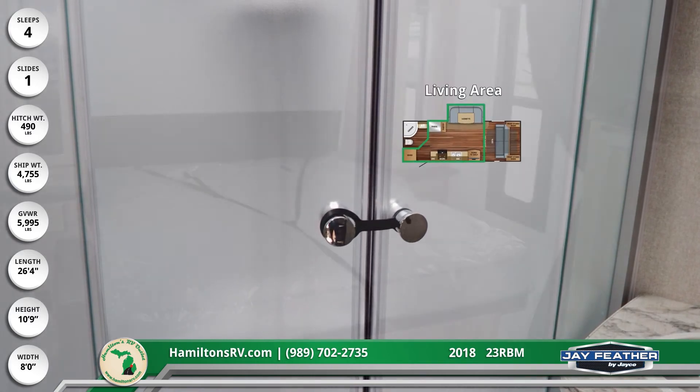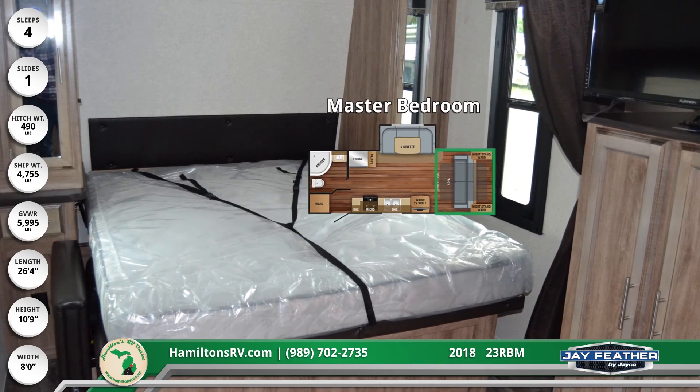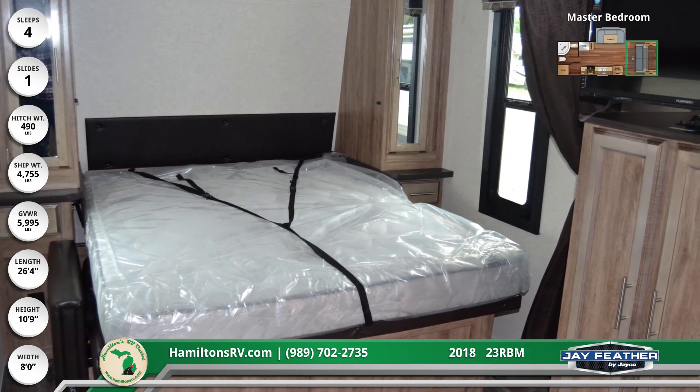In the rear master bedroom are a Simmons mattress with bedspread and overhead shelf, dual nightstands, and built-in wardrobes with crown molding and large windows.